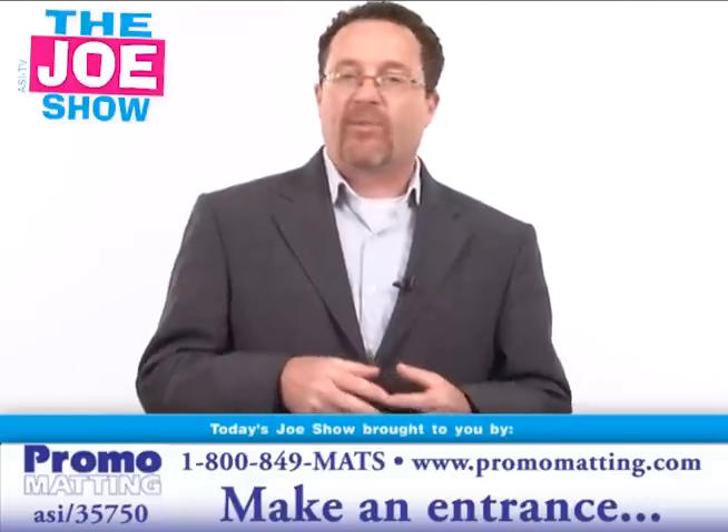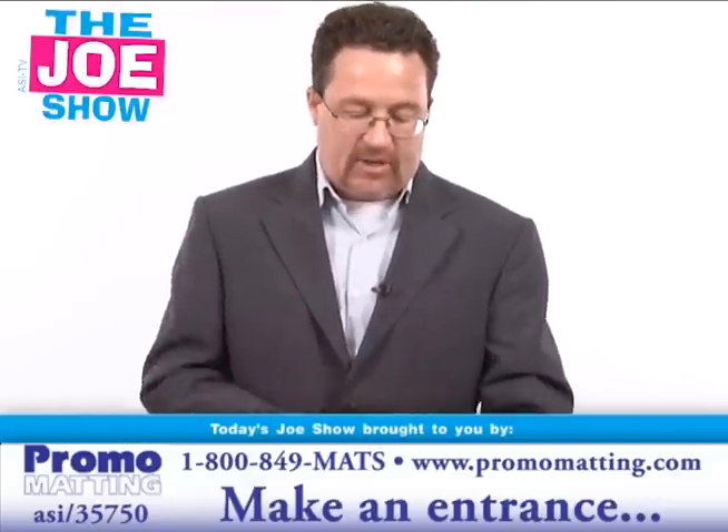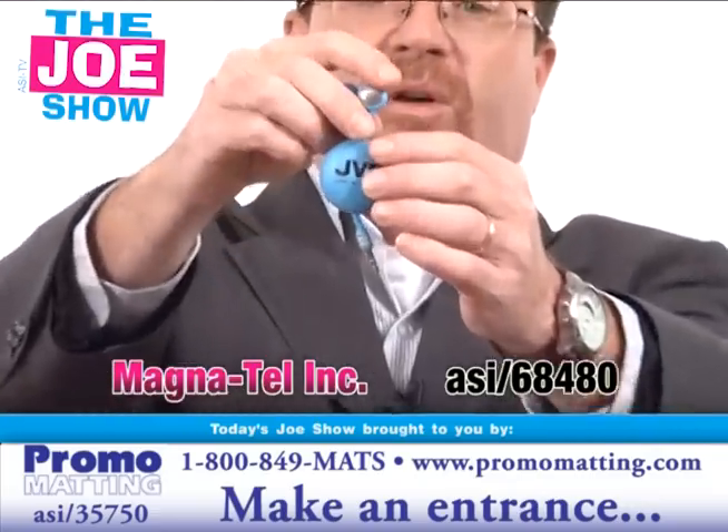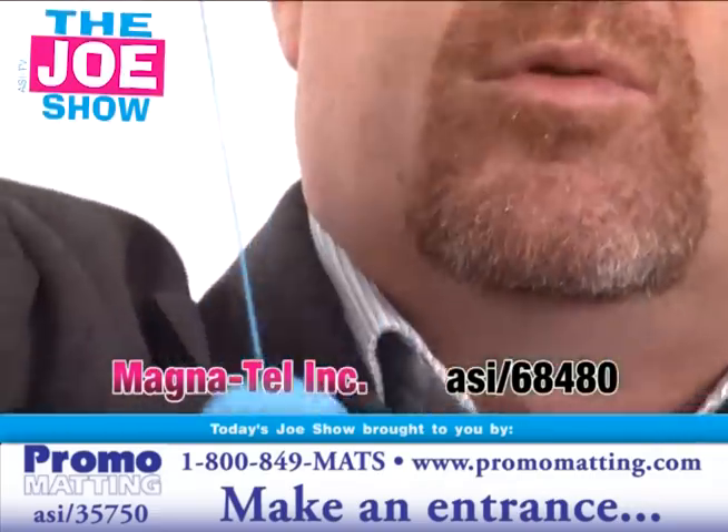So today, what do we have? We have some new products with some new ideas, and we're going to start off with this first one. Craig will come in tight — you'll see this is a pair of earbuds, and it's got a retractable cord.